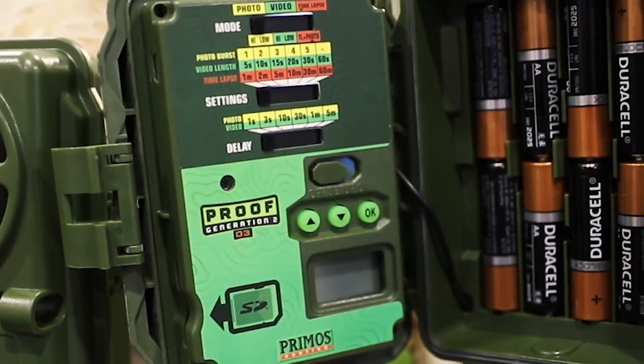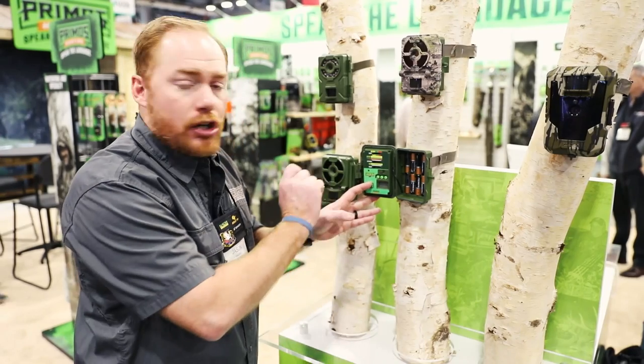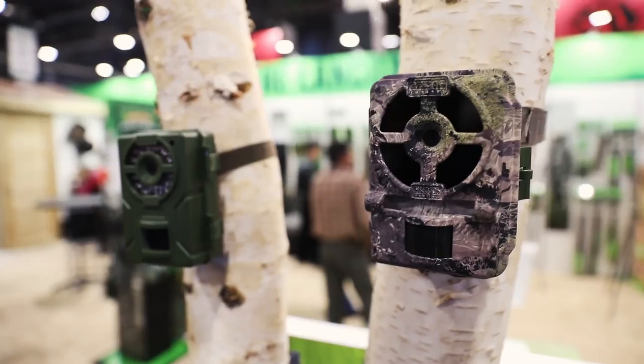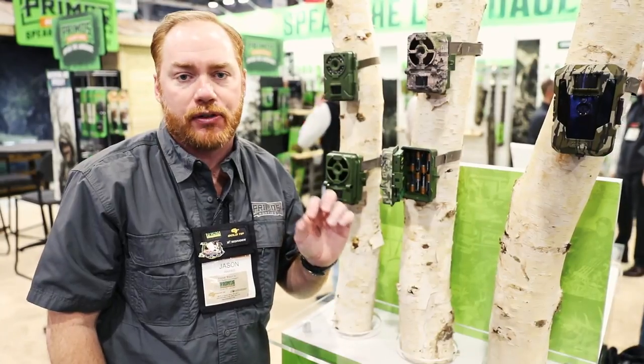We utilize slide switches on these cameras, so you set your settings simply by sliding the switch. You don't have to scroll through any menus — you just turn it on, slide it to the setting that you want, close the door, and it's ready to rock. It's an SD-style camera that uses AA batteries, has a super long night range, high megapixels — an awesome product for scouting in the field.